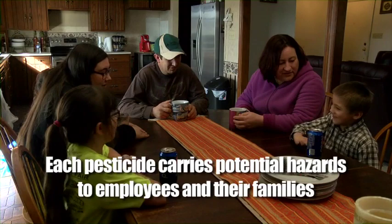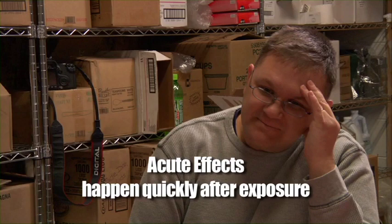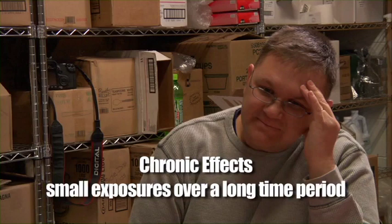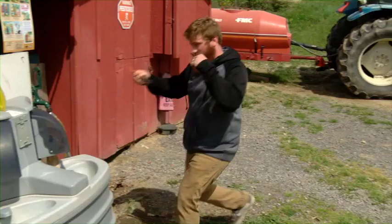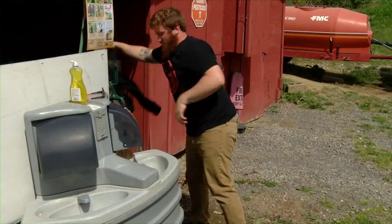These hazards can include acute effects, or effects that show up during or quickly after exposure; delayed effects, or symptoms that may take some time to develop long after an exposure; chronic effects, which are effects that happen as a result of repeated, small exposures over a long time period, perhaps as long as 10 or 20 years; and sensitization effects, which are symptoms that show up once your body has reached a certain level of exposure. If you believe you may have been exposed, you need to remove pesticide-contaminated clothing and wash off immediately. Find the nearest decontamination supplies and wash off the pesticide.